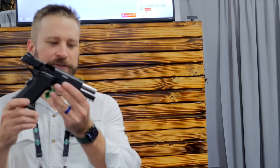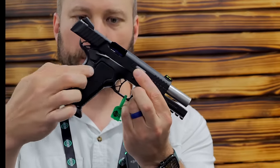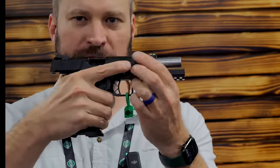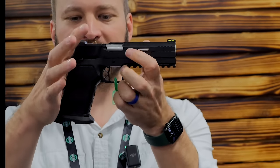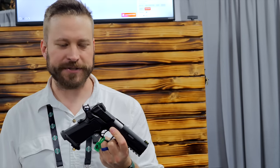First and foremost, all my competitive bros will rejoice — we now have bull barrels on the Stealth Arms guns. You may also be noticing a nice border grip texture with very grippy pyramids and kind of that hexagonal design. It is super bitey. A lot of you will have your feelings hurt immediately just by watching this video because the grip is so aggressive.